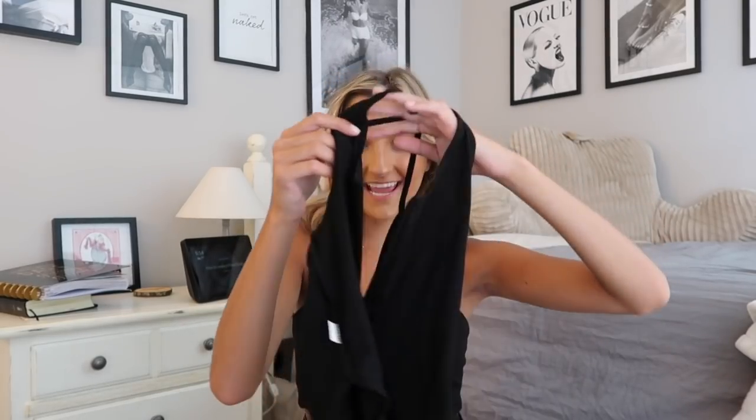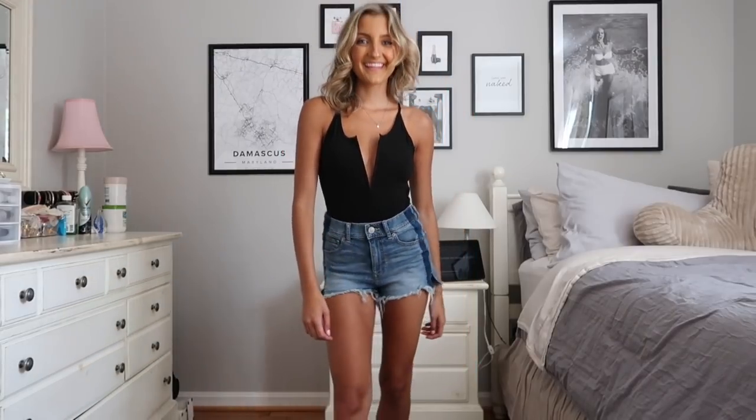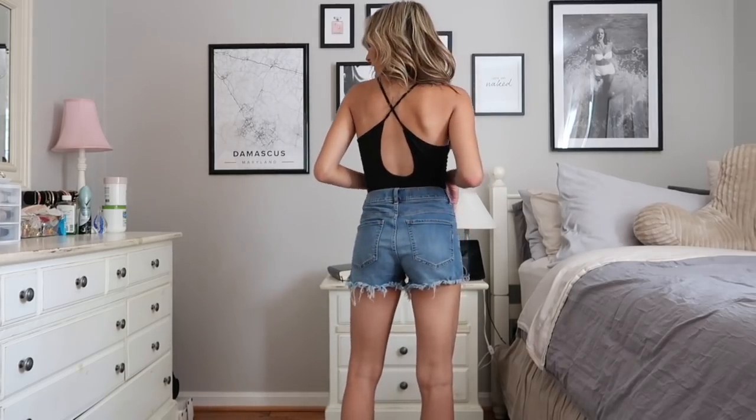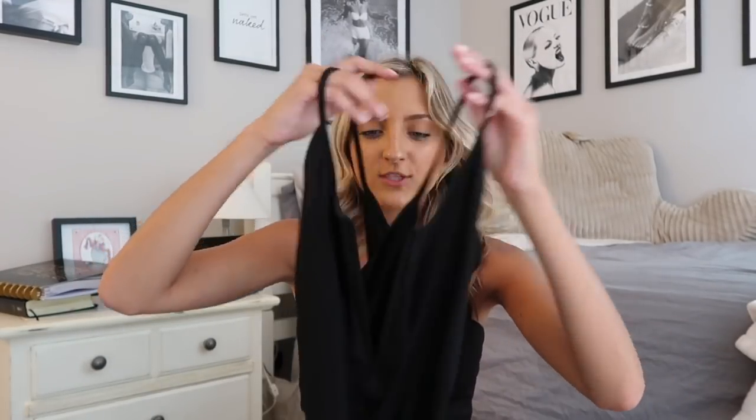Another black bodysuit — I wanted to pick up basics I could sport at school those first few weeks. I have this one in red and wanted to try it in black because I like the fit so much. It's a really soft material and the length is perfect. There are no snaps along the bottom so you do have to take it off to go to the bathroom. It has a little bit of a plunge, adjustable straps, and a really cute cutout in the back.